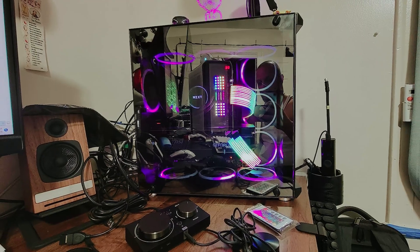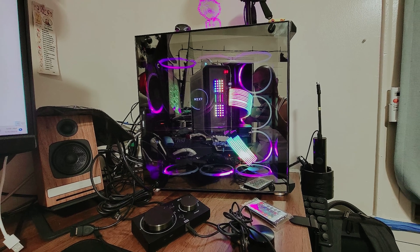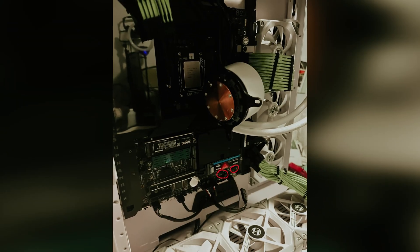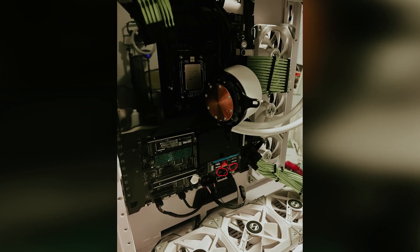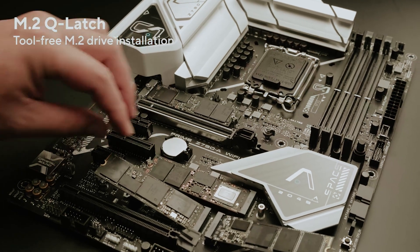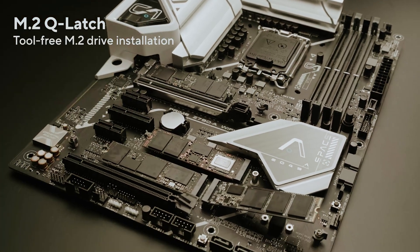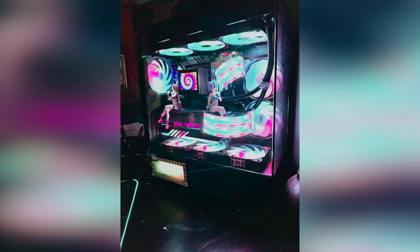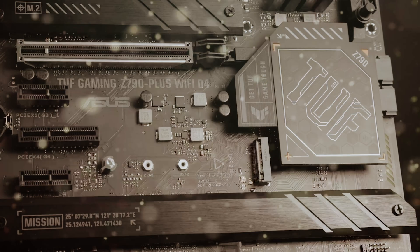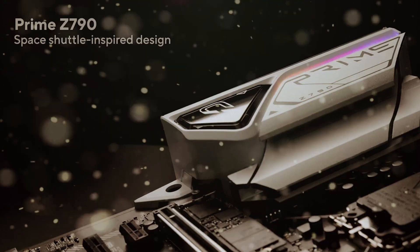The ROG Strix Maximus Z790 Hero doesn't just focus on sheer power — it also ensures superior build quality. You'll find support for water cooling on the VRMs and premium components that optimize cooling and power delivery. This setup allows you to extract every bit of performance from your hardware without compromising reliability. When it comes to connectivity, this motherboard is well equipped. The rear I/O panel includes 2.5 Gigabit LAN, HDMI, and 2 Thunderbolt 4 ports.